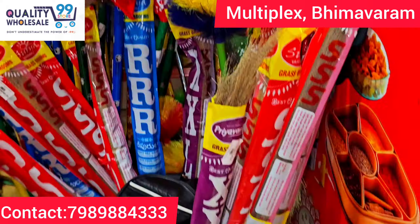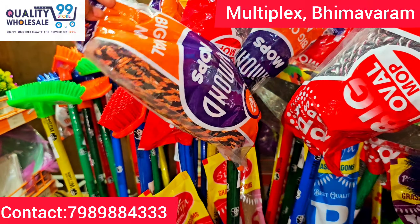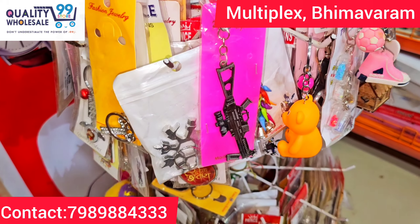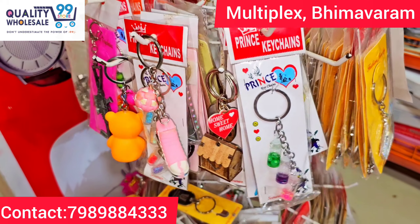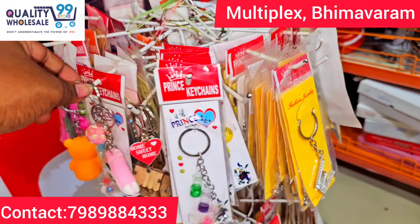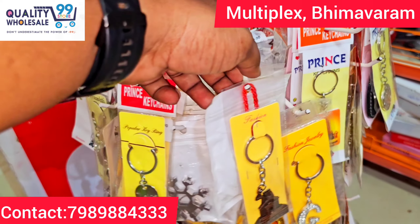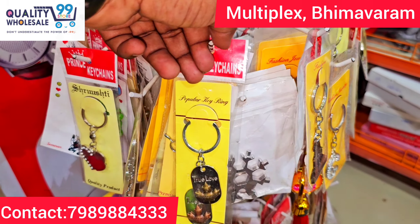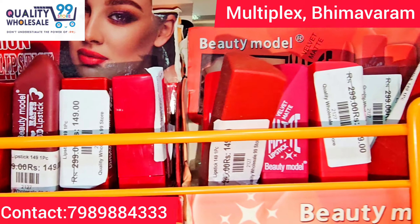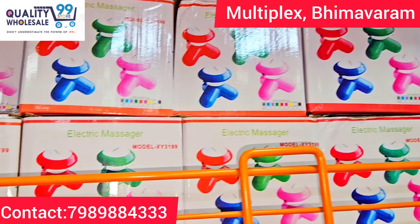The best quality mop sticks and washroom brushes are just 99 rupees. There are lots of collections. Many trendy items available in the range of 49, 99, and 149 rupees — many kitchen tools available. There are also lipsticks and makeup items, just 99 rupees — a hot-selling item.